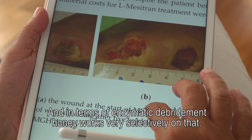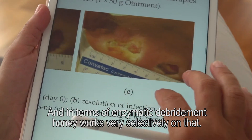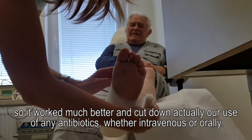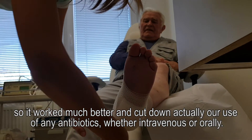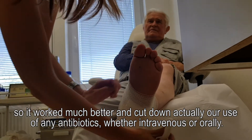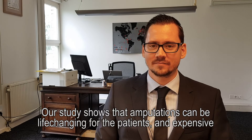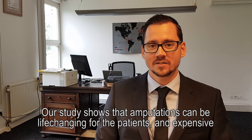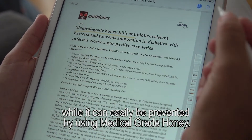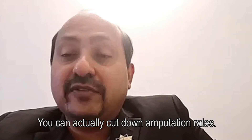In terms of enzymatic debridement, honey works very selectively. There was also reduction in smell and reduction in infection rates. It worked much better and cut down our usage of any form of antibiotics, whether intravenous or oral. Our study shows that amputations can be life-changing for patients and expensive, while they can easily be prevented using medical grade honey — you can actually cut down amputation rates.